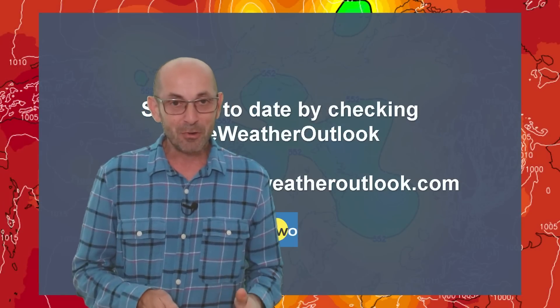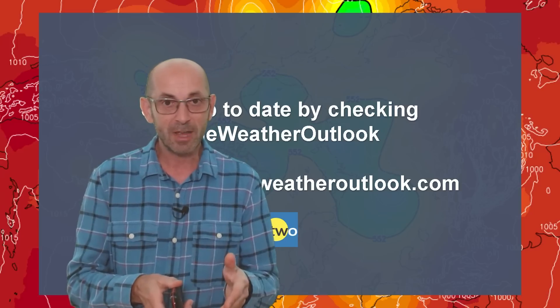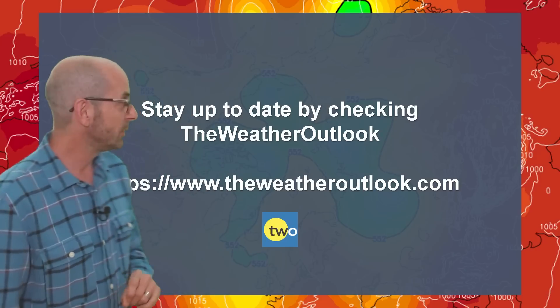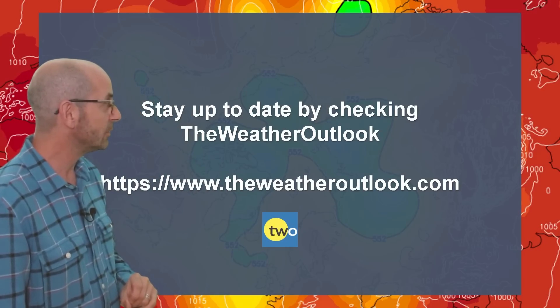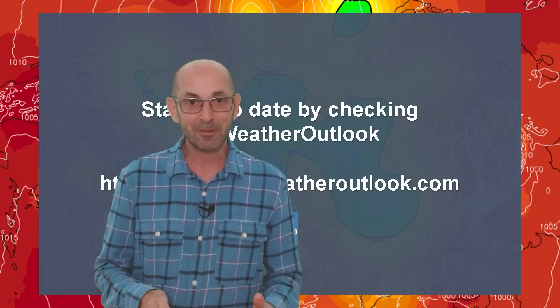Anyway, I hope you enjoyed this video and found it useful. If you did, then as ever please remember to hit the like button below. Also consider subscribing to the channel if you haven't done so already. And don't forget you can keep up to date with the daily weather developments by checking out the weatheroutlook.com website. Thanks very much and I'll see you again soon — enjoy whatever the weather brings to your locality.